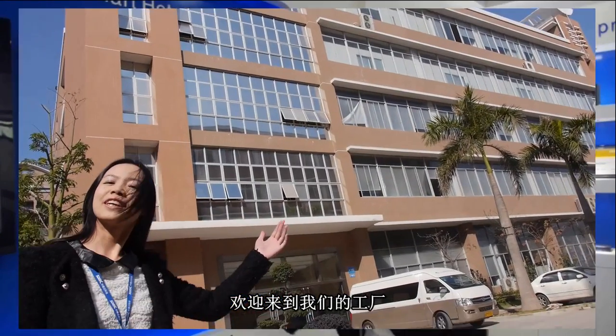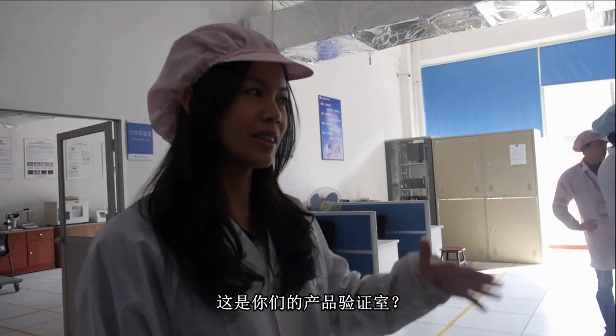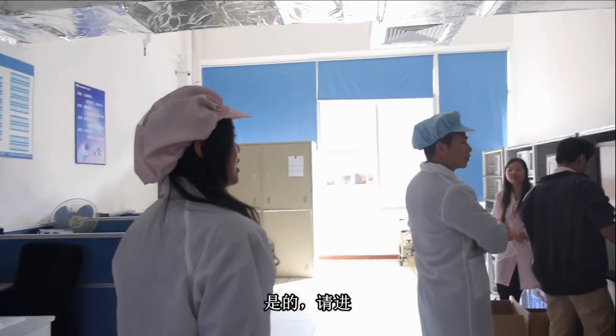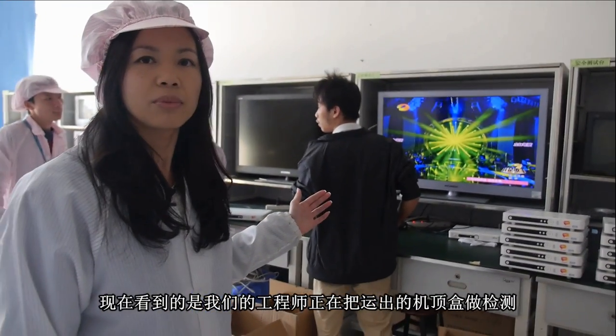Welcome to our factory. Follow me. We're here at the product verification lab. Come in, please. Our engineers are testing the product before it ships out.